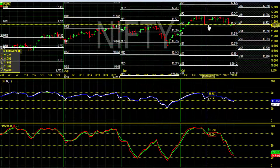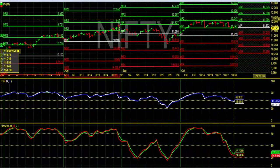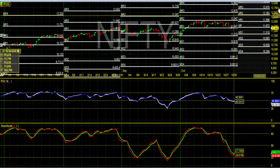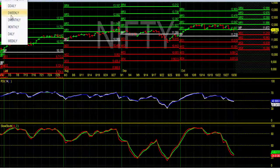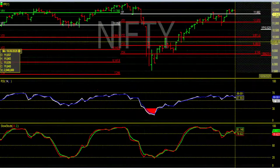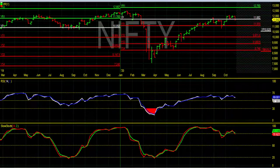Above 11,672, if Nifty spot sustains, we can expect a first target around 12,000, then 12,350. If Nifty goes above 12,350, we can expect a super bullish move which can take Nifty up to 12,675 to 13,000, which also matches with the weekly chart target around 12,780.